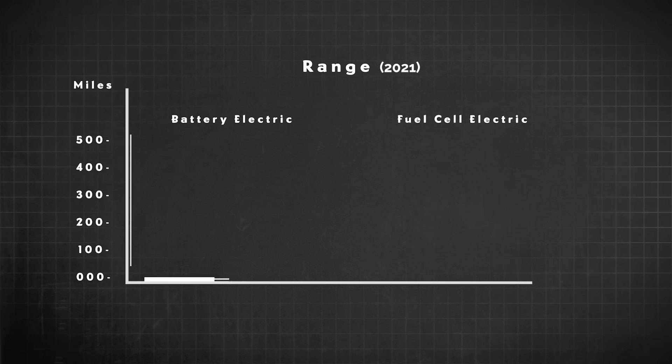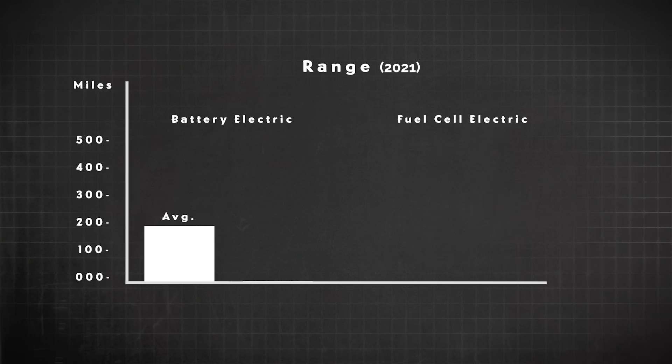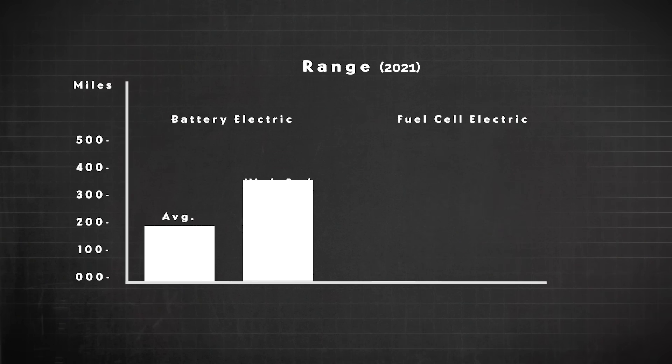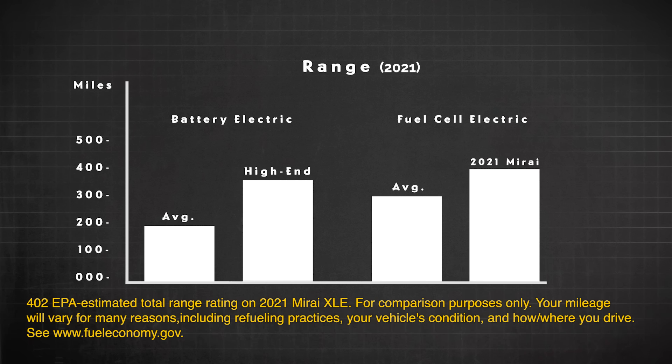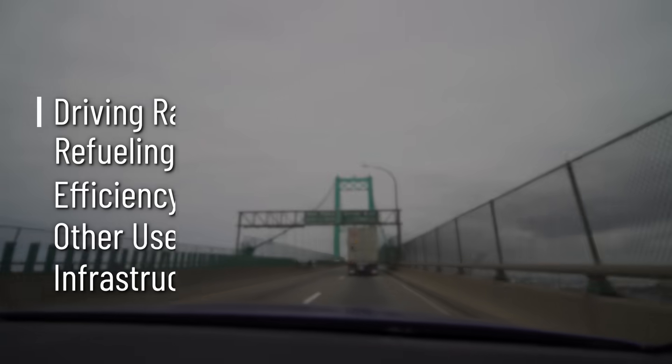Let's start with driving range — how far can you go in these cars? Most battery electric cars can go between about 100 and 200 miles. One of the higher-end battery electric cars can go about 387 miles. Hydrogen cars are averaging about a 300-mile range, so they're already getting up toward the best battery cars. The 2021 Mirai XLE has an EPA estimated range of 402 miles. So they're pretty close in driving range, but let's move on to refueling — it's going to get a lot more complicated.